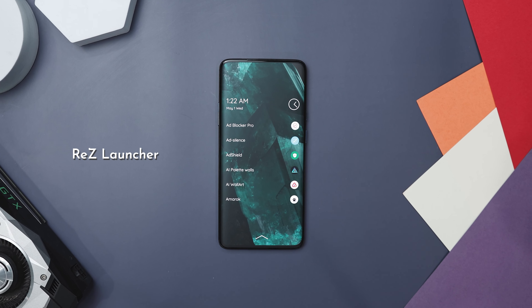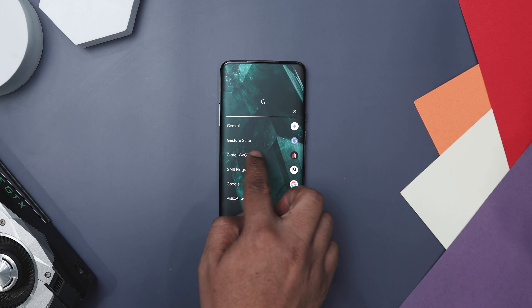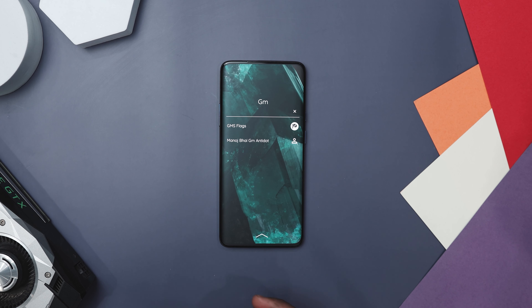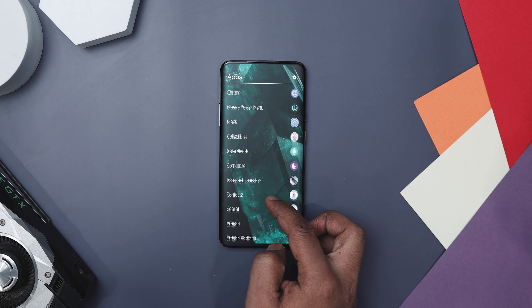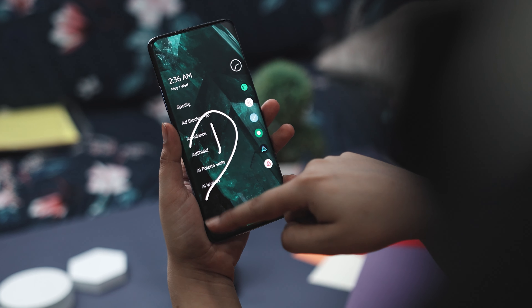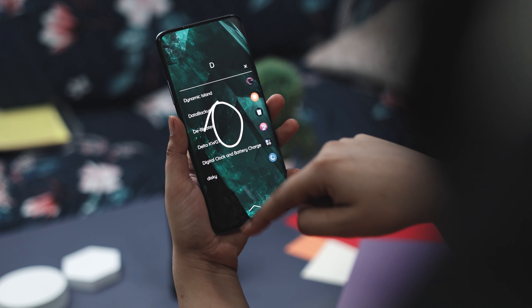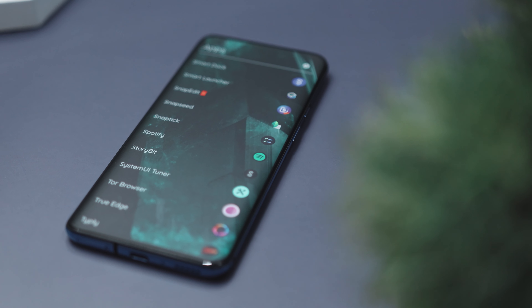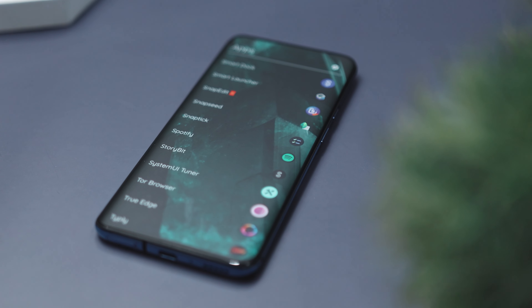Next up, we have ReZ Launcher, which is a breath of fresh air for smartphone users, blending a classic vibe with cutting-edge technology. Inspired by Nokia Z Launcher, it's crafted with the latest Android tools, offering a distinctive and smooth way to use your phone. Its scribble-to-search feature is a standout, letting you find apps and contacts by just drawing letters on screen — it's smart, learning your habits to suggest what you are likely to need next.